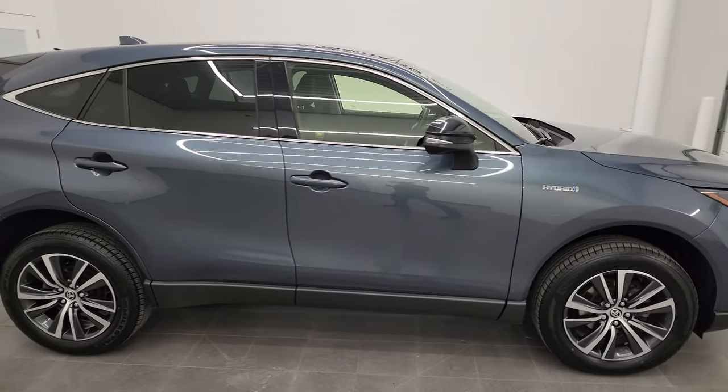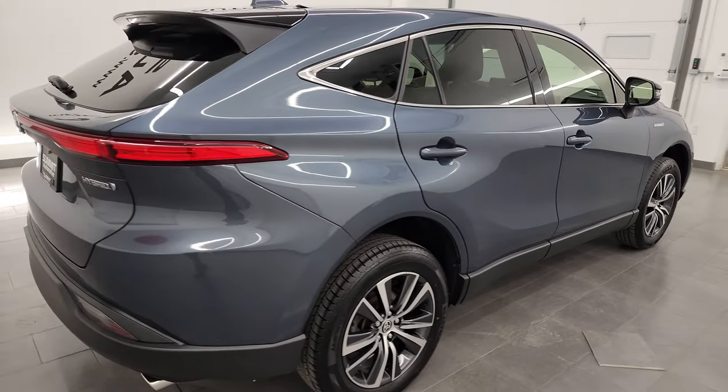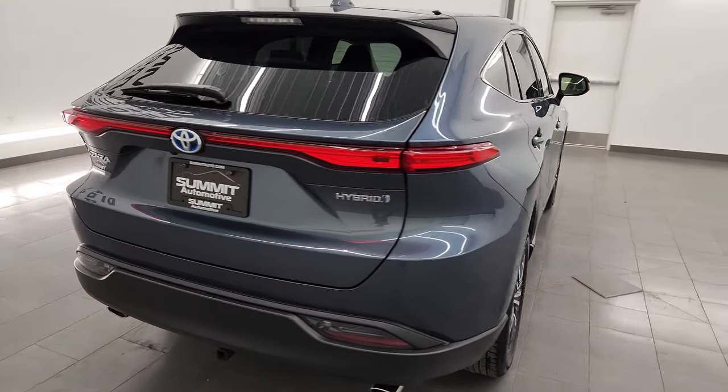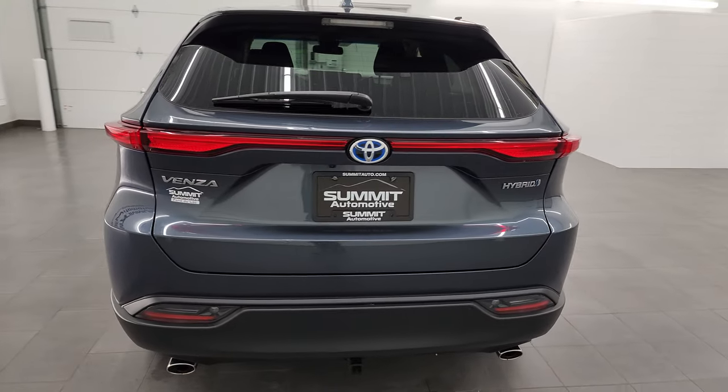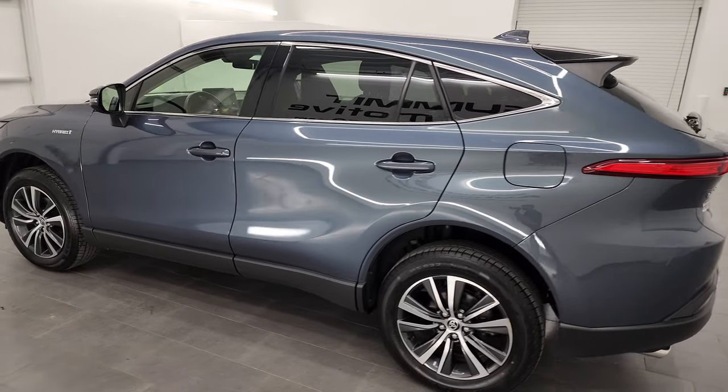Hey, this is Brett and this 2021 Toyota Venza all-wheel drive LE is stock number 14469Z. I am here at Summit Automotive in Fond du Lac, Wisconsin, your new and used SUV headquarters.